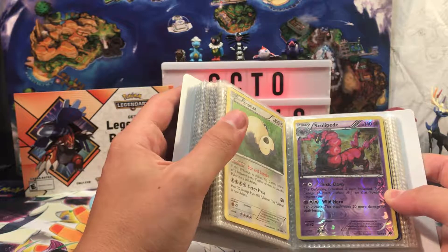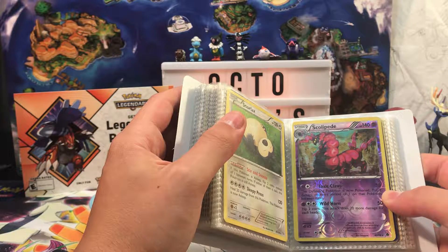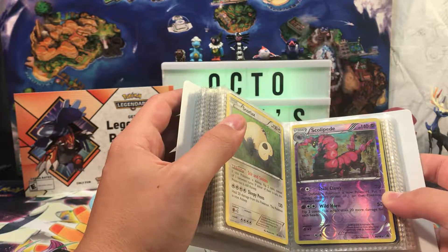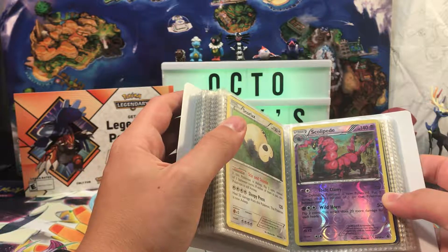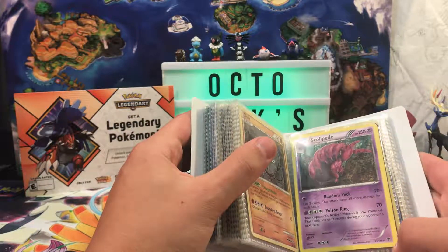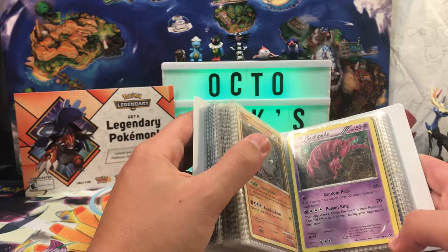A Scolipede Reverse — I opened a pack of this on my Keldeo EX video, I don't remember though. A Flashfire Snorlax. A Scolipede from, I think, XY Base.